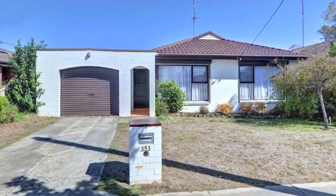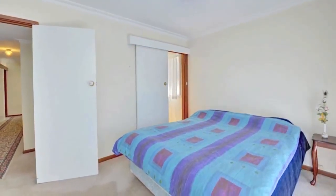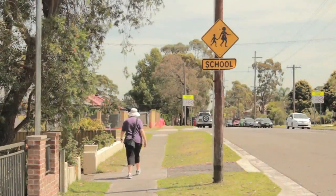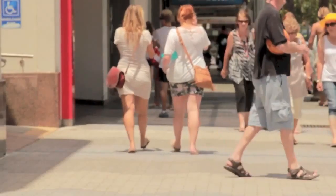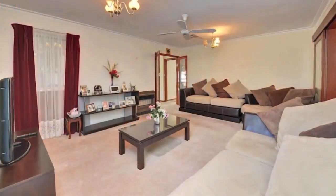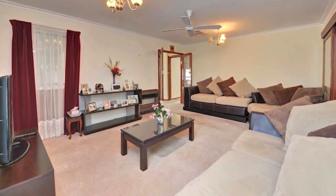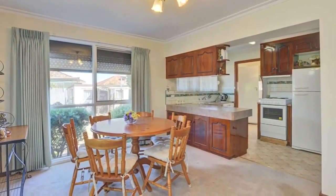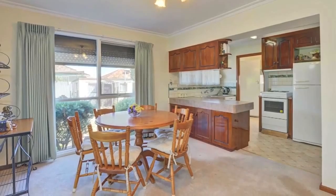Accommodating three spacious bedrooms, all with built-in robes and semi-ensuite to the master, this brick veneer property close to public transport, primary and secondary schools and shops is worth your attention. A separate family living area with gas heating and open-plan kitchen and dining will provide plenty of space for friends and family to enjoy.